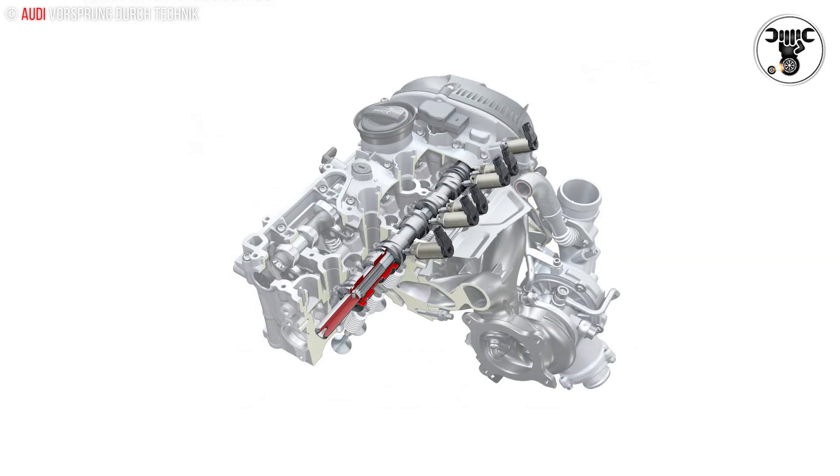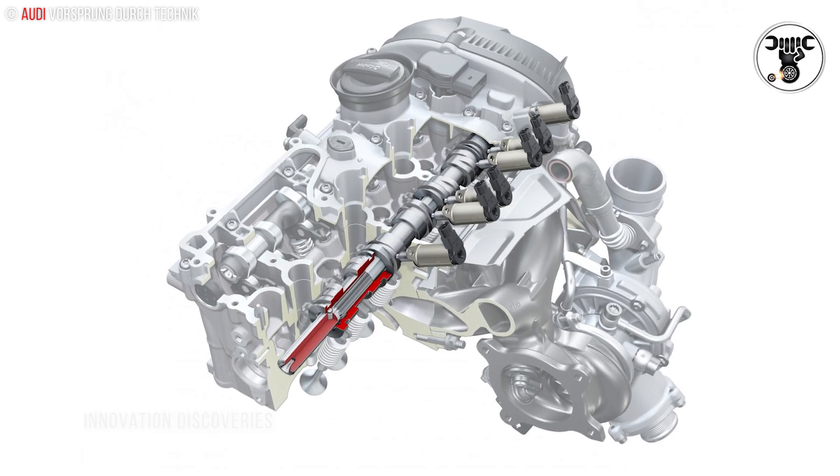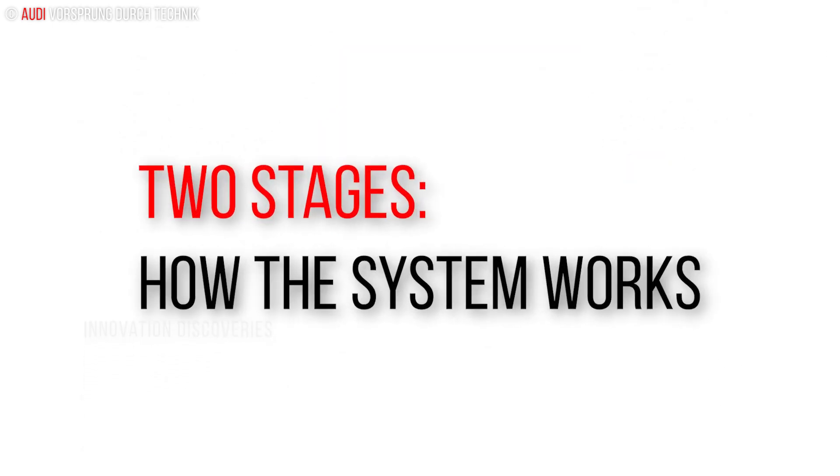Both versions feature a simple, compact, and lightweight system design, making use of so-called cam pieces — sliding electromagnetic sleeves on the camshaft.